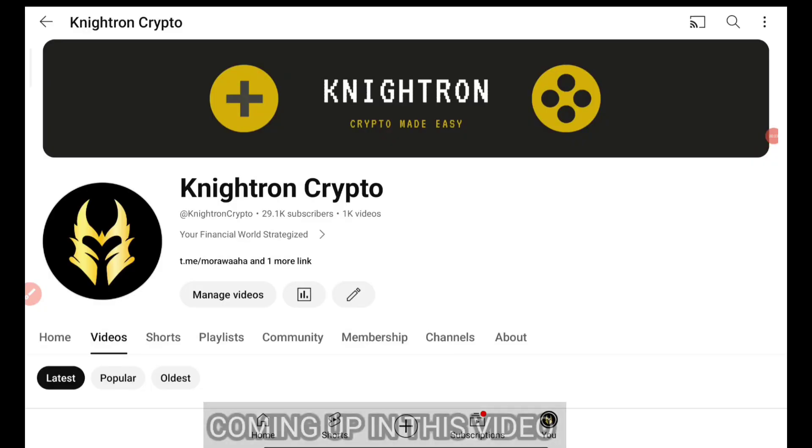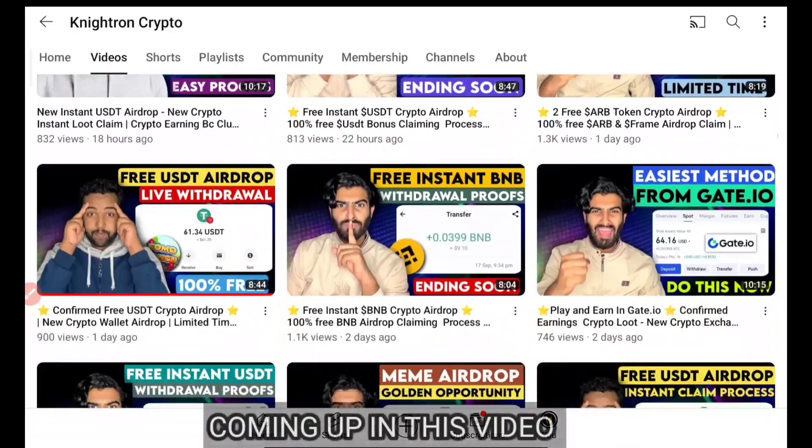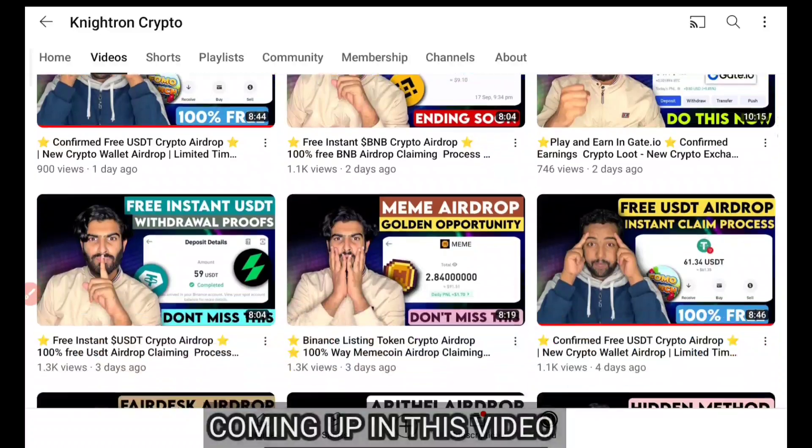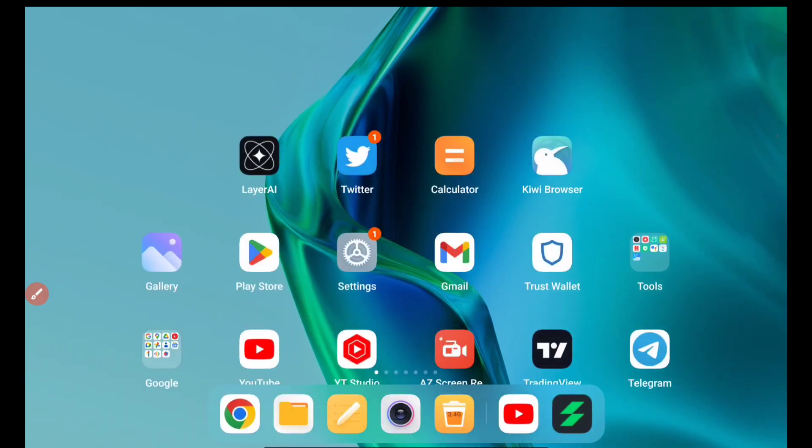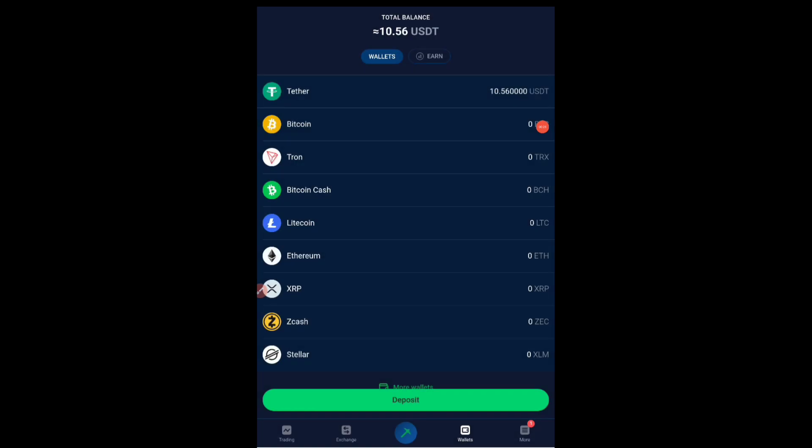Welcome back to the channel Nitron Crypto. In this video we'll be talking about StormGate withdrawal. We had previously claimed about $10. Many people have asked — they claimed $10, it is showing them but it's not in their wallet. So how exactly are you going to get there? I have received my $10 here, as you can see in the wallet itself — directly to the wallet — $10 in USDT, that is Tether, showing up, and the balance is $10.56.